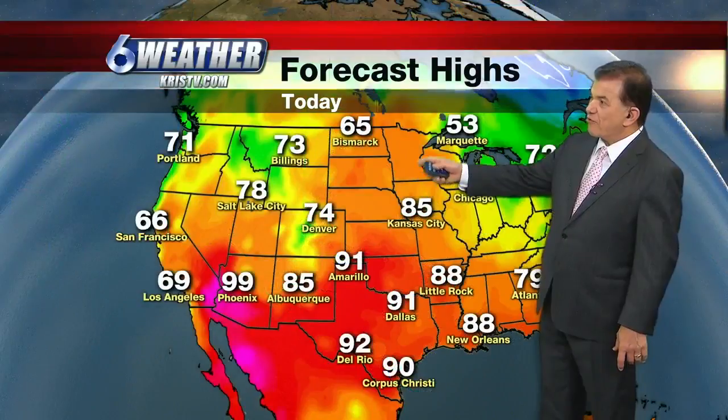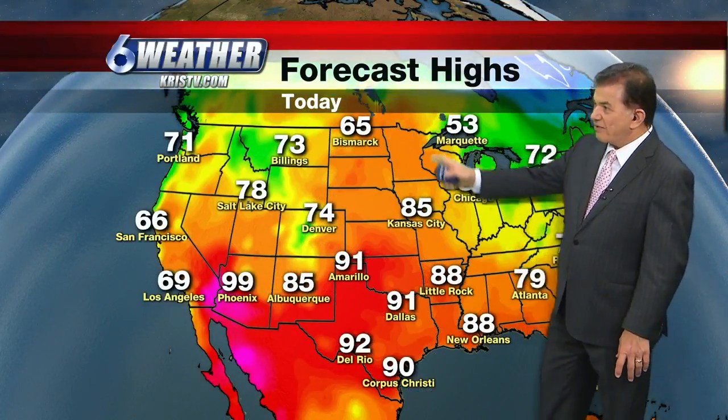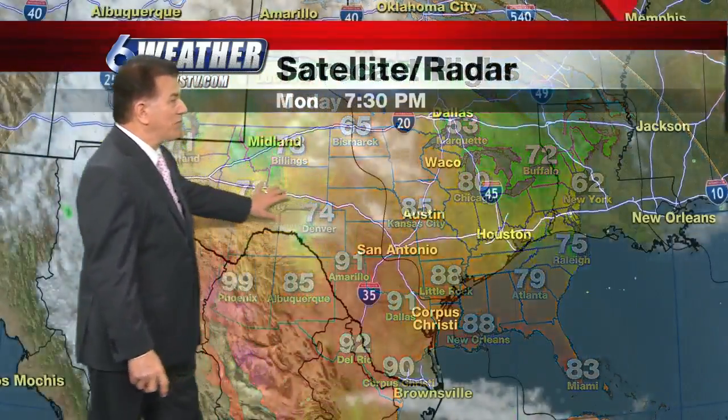Temperatures are finally turning the corner and becoming more summer-like. We're looking for 90s over much of Texas — upper 80s to 90 degrees. In fact, the 90s will go all the way up to the central plains. It's up in the 60s in North Dakota, but that's way up there. Finally, it looks like springtime is really pretty much over with.